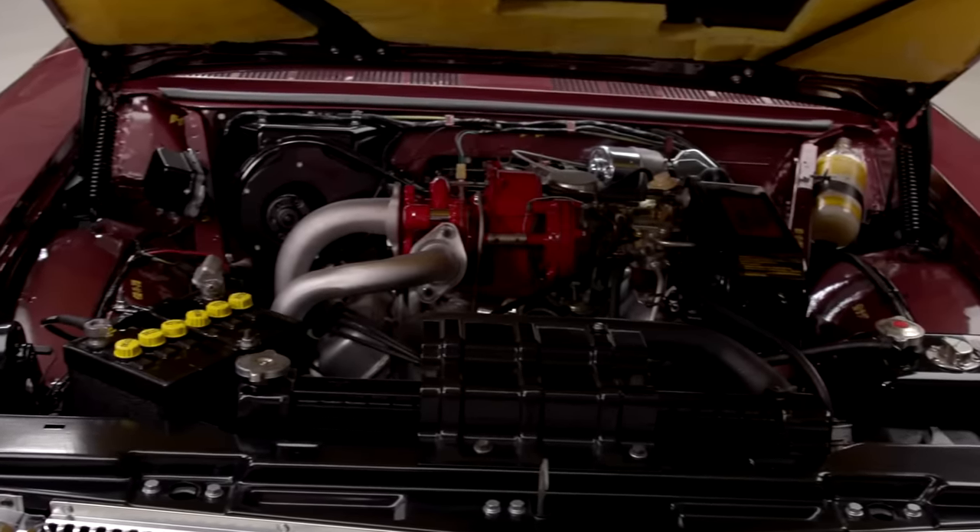How many miles were on it when you got it? When it was found in Chicago, it had 44,000 original miles. The original owner had smoked in it a lot, so it was pretty stained with fading in the carpet. I had to do a lot of cleaning and spraying on the carpet to get the color back.